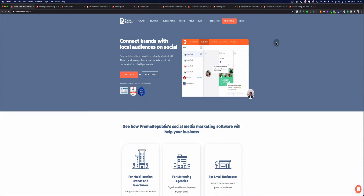PromoRepublic is a social media management platform that allows you to manage your social media accounts. You can do Facebook, Twitter, Instagram, Pinterest, LinkedIn, and Google Suites — these are the platforms that this social media software allows you to use.